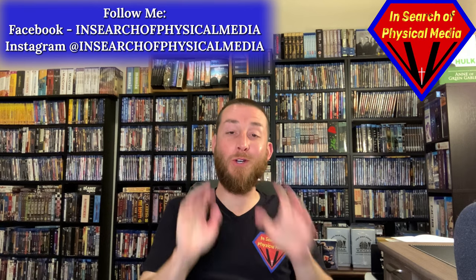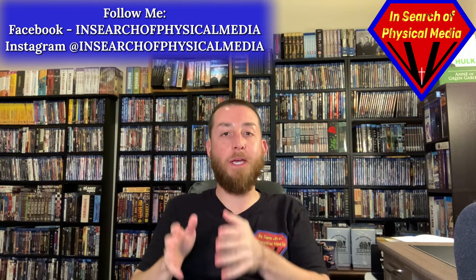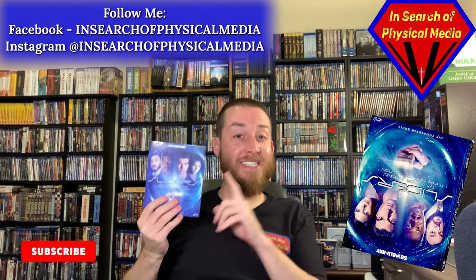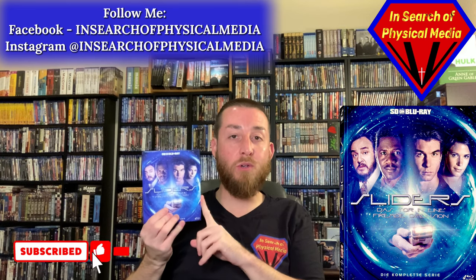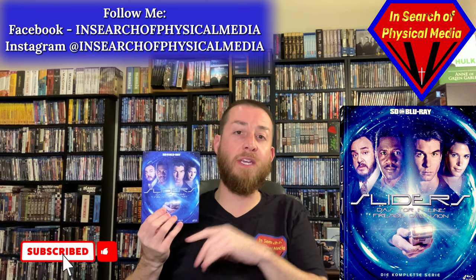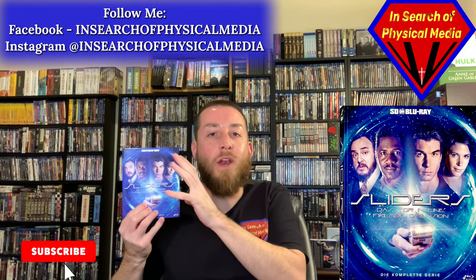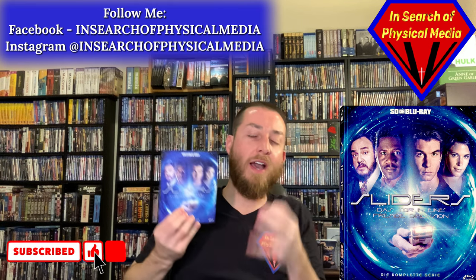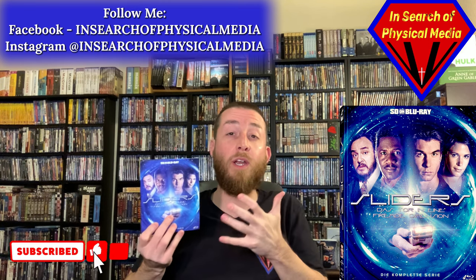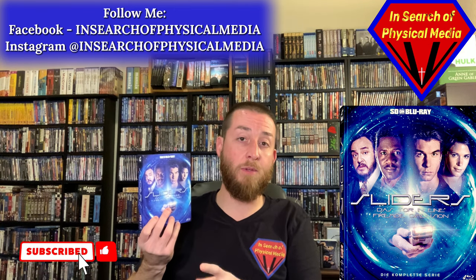Welcome back to the channel. I'm so glad you can all join again today. Today we're going to be going into another special complete series blu-ray review. We're going to be doing Sliders, the complete blu-ray series review, and this one's a unique one. I'll break down what I think about the quality, what the contents are, and tell you if it's worth upgrading from the DVDs, or what I think you should do if you don't own the DVDs.